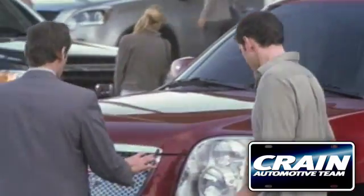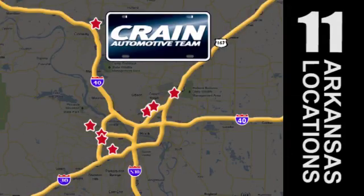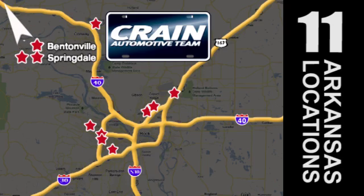Visit us anytime at Craneteam.com. Go, go, the Craneteam's got them! Craneteam.com.